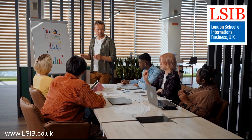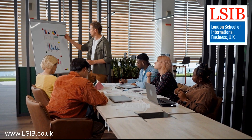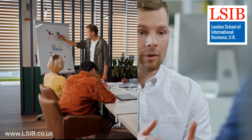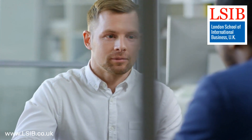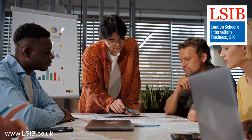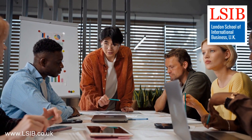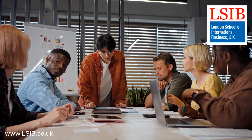Hello and welcome to this video commentary on Strategic Human Resources Management, a crucial unit within the Level 6 Extended Diploma in Business Management. This unit delves into how effectively managing human resources aligns with organizational strategy to achieve business objectives. Strategic Human Resources Management involves aligning HR practices with organizational goals to enhance employee performance, engagement, and ultimately, organizational success.